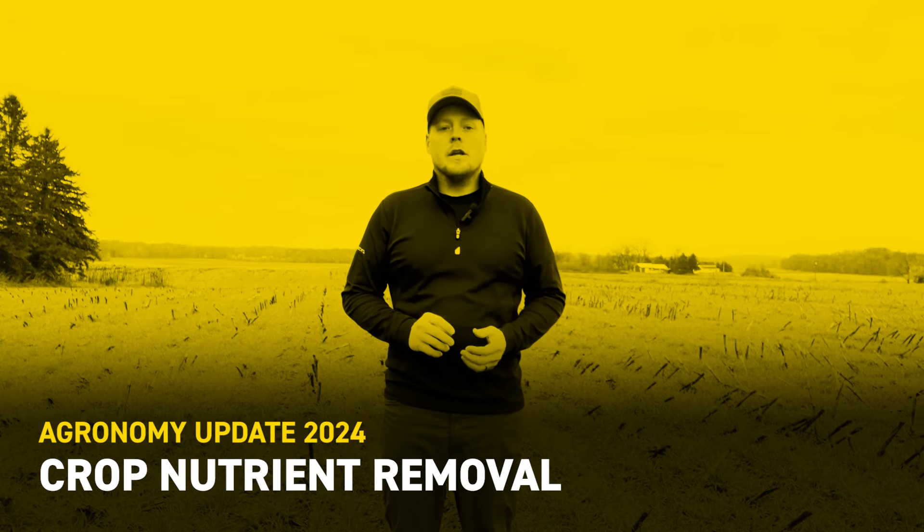Hi, I'm Aaron Brooker, agronomist for Michigan and Northern Indiana, and harvest is about wrapped up here in the state. We've got a few lingering fields out there, but for the most part, harvest has come along quite early this year, and it's been another year where we've seen some really good corn grain yields across most of the state outside of a few pockets.